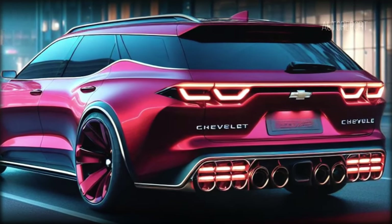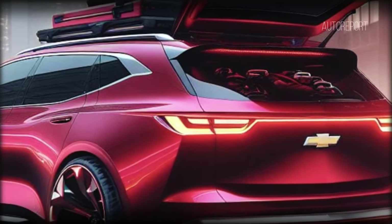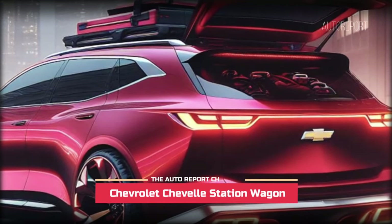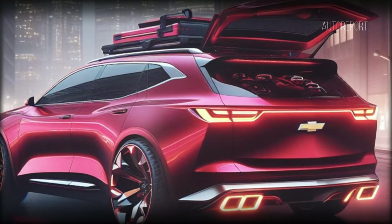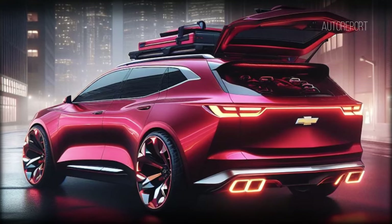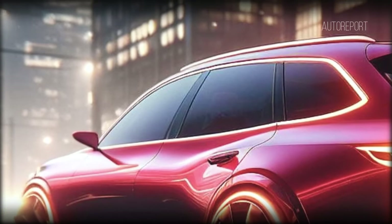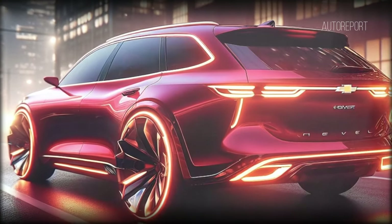Shifting our focus to the rear, we're met with a side that blends modernity with nostalgia. Despite its wagon classification, the Chevrolet Chevelle station wagon maintains echoes of its classic heritage with its modern headlight design and illuminating LED lights. This rendition commands attention from every angle.